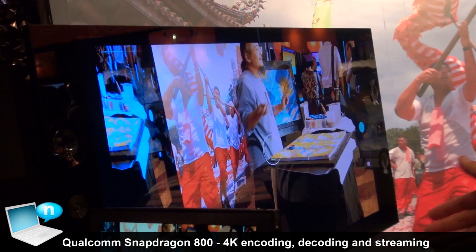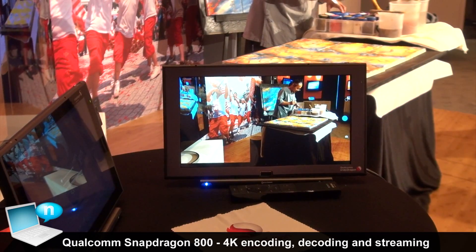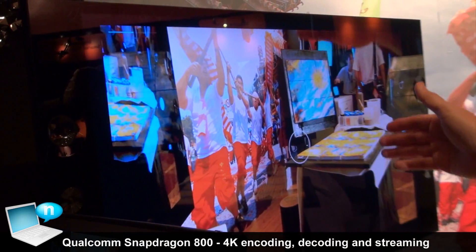Over here we are showing a live feed from the camera on this device showing the artist, and it's connected to the 4K TV via HDMI cable, and the live image is being streamed to the 4K TV.